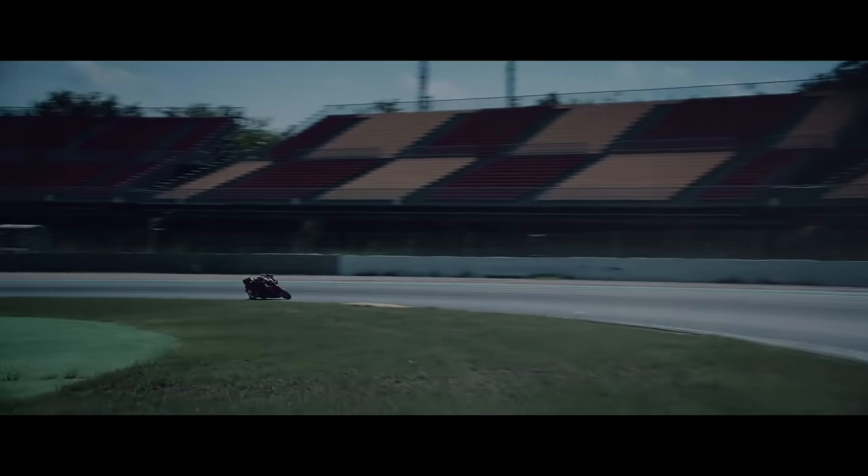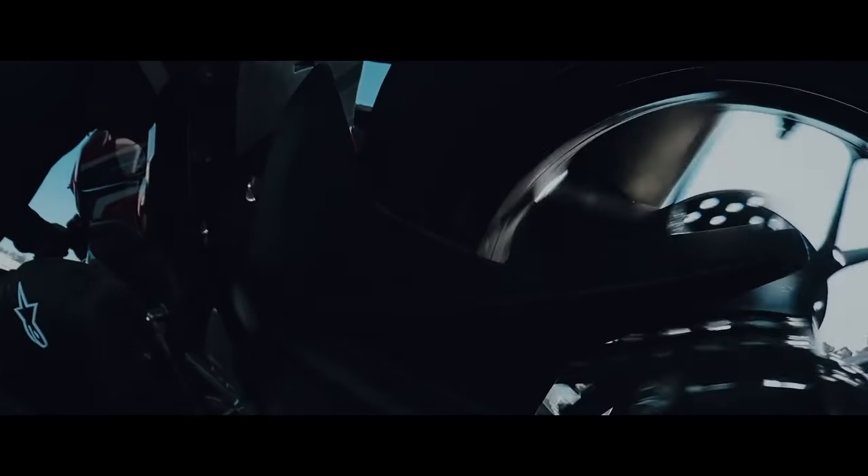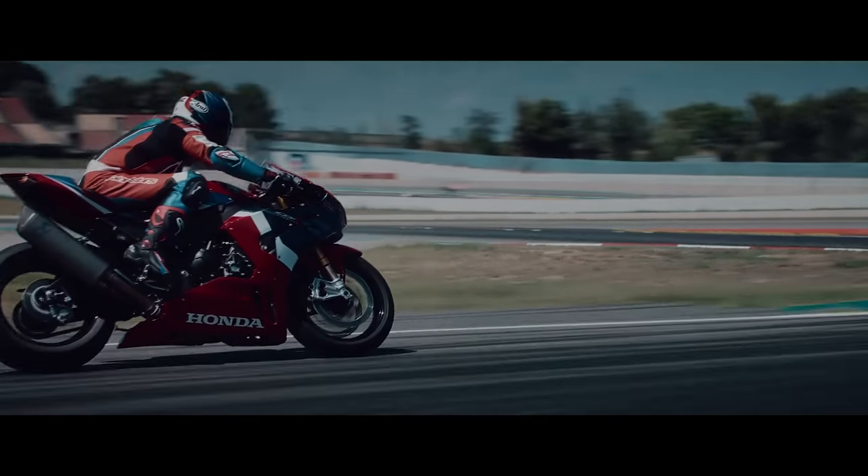The new Fireblade has been designed from the ground up in terms of engine, handling, and aerodynamics for outright track performance. Now let's talk about the engine.